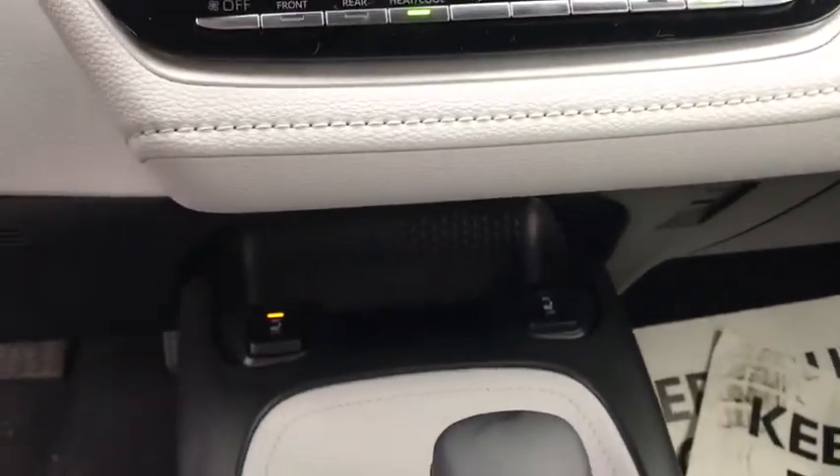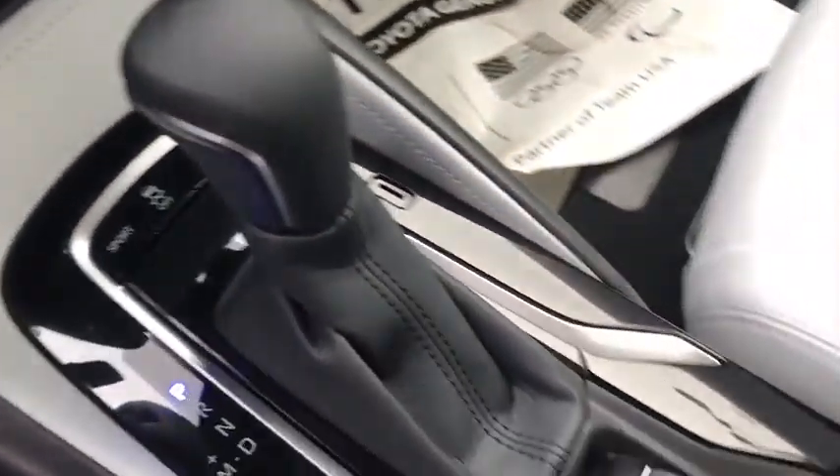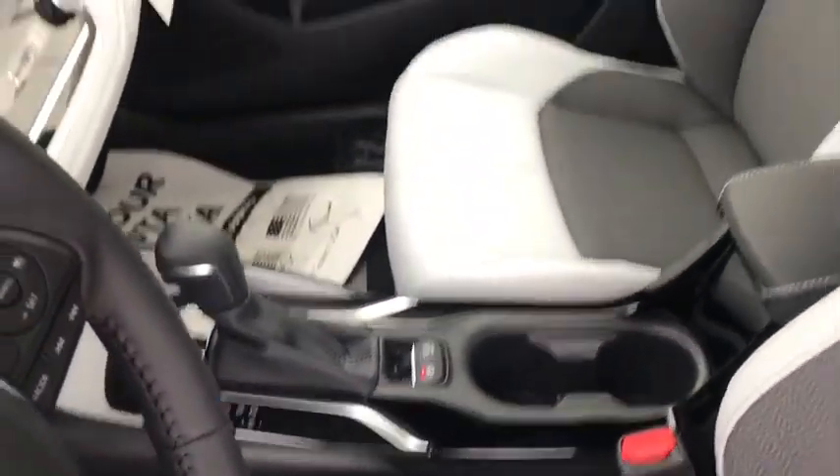Adjustable steering wheel, power steering, cruise control, floor mats, keyless start, aluminum wheels, four-wheel disc brakes, front-wheel drive, rear defrost.